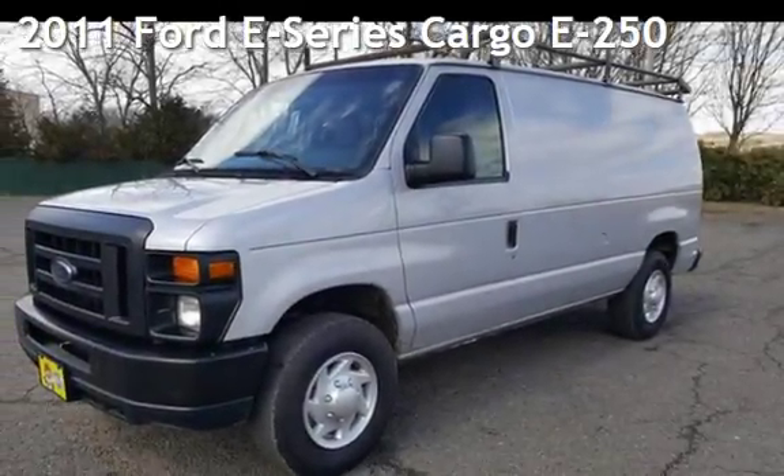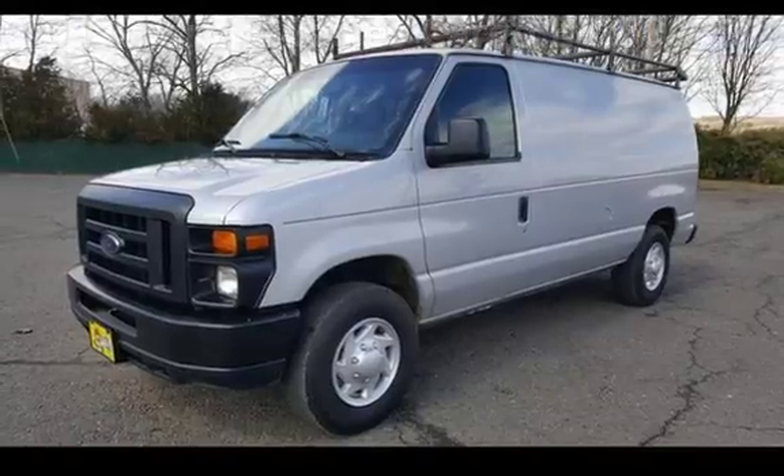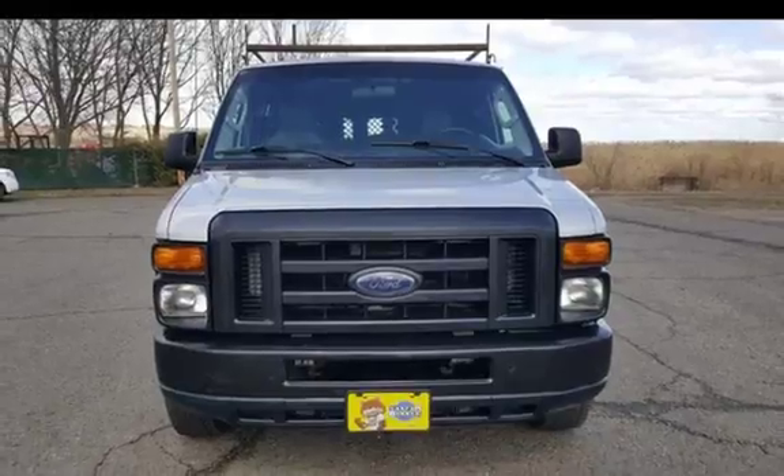Presenting a pre-owned 2011 Ford. This three-door van has an eight-cylinder, 4.6-liter V8 engine, with rear-wheel drive, and an automatic transmission.